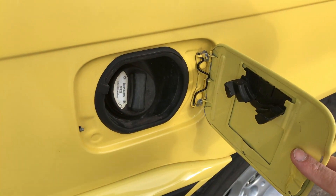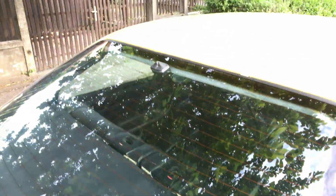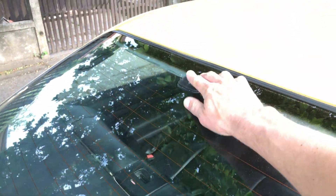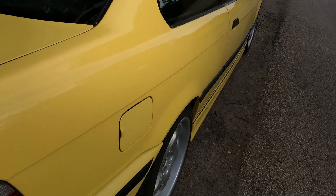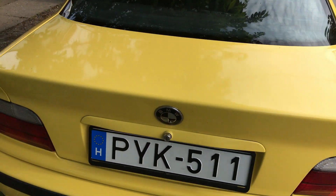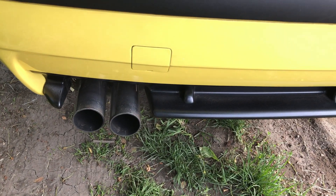There is nothing there at the back window. The car originally came with a telephone, that's why there's an antenna there. Some of the rear window heating elements are not functioning.